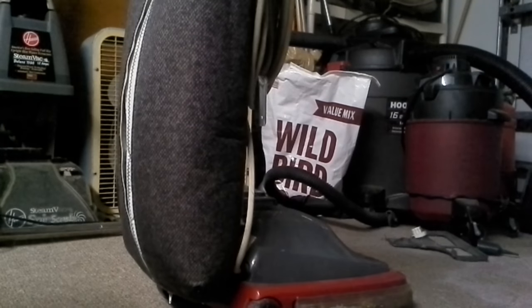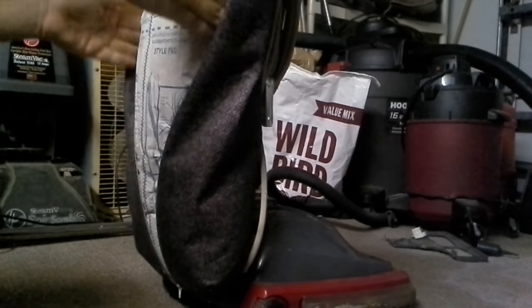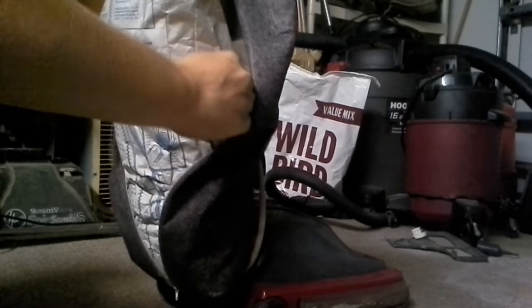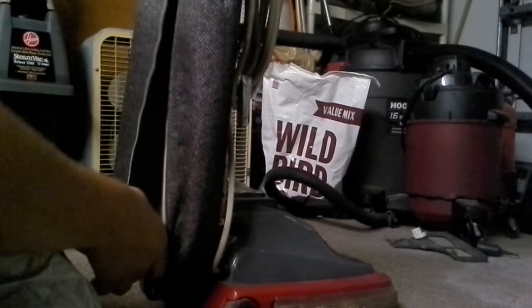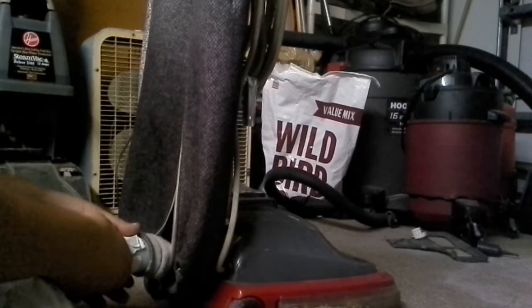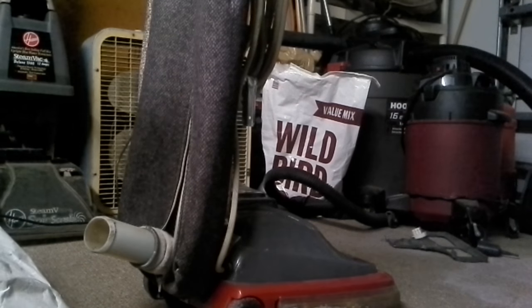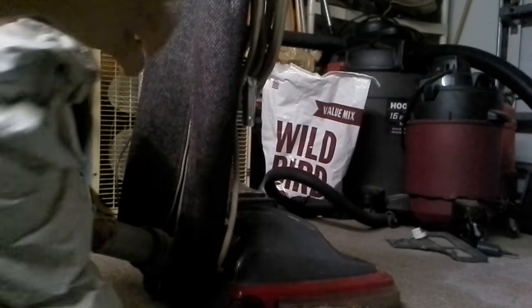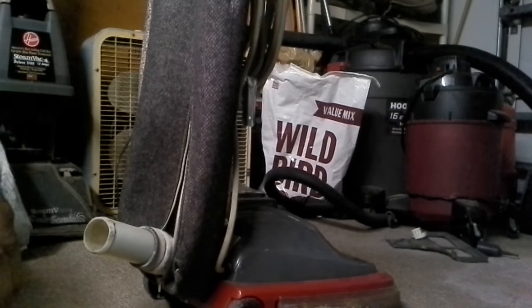Nice full F&G bag — I need a tripod. Here's this big bad boy, and of course F&G bags are held on with a spring. And there we have it — it's a little dusty; my job is dusty.